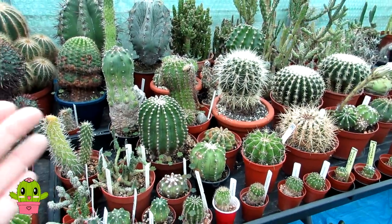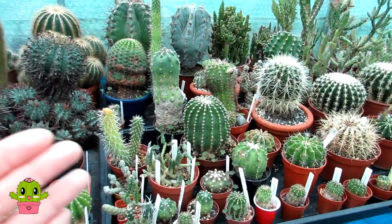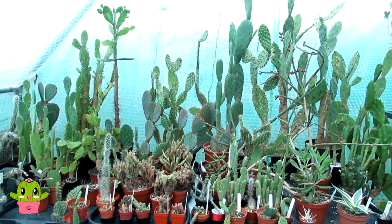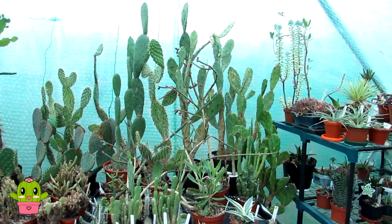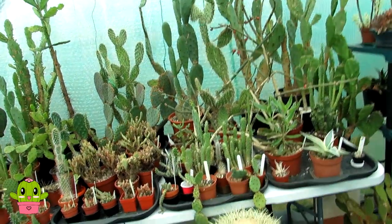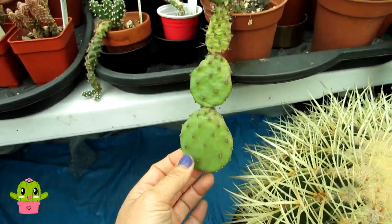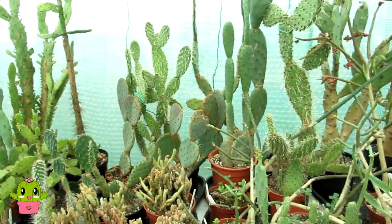I'll just talk about the genus of round cactus I've got because I've got them pretty much in some type of order here in the polytunnel. Here are all my Opuntia prickly pears - they're definitely not round, although the pads often start off round I suppose, but more like sort of flat round, so I won't be including these obviously.